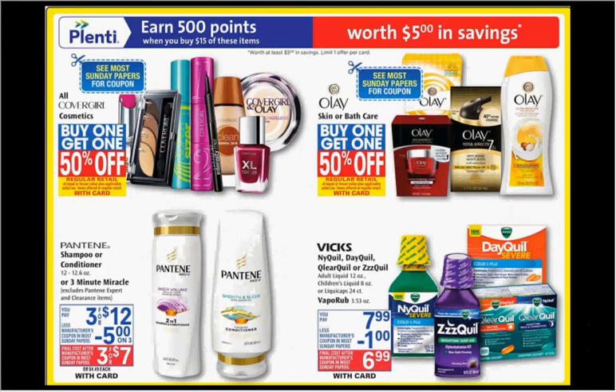When you spend $15 on any of the items shown here, you'll get $5 back in Plenti points. If you got two of the Vicks NyQuil, DayQuil, or ClearQuil 12-ounce on sale for $7.99 and use one $3-off-two coupon available at coupons.com, you'd pay $13 out of pocket, get the $5 back in points — like getting each thing for $4.